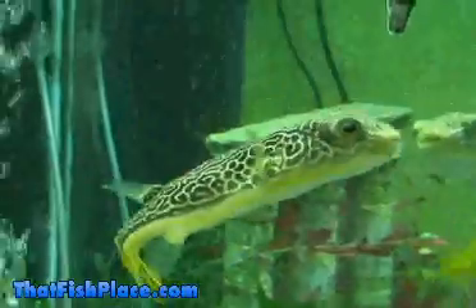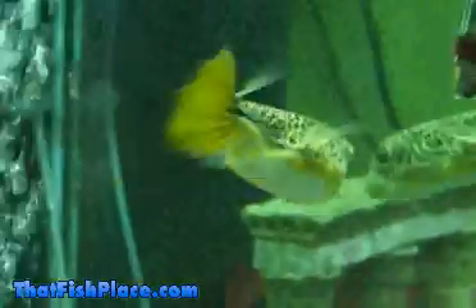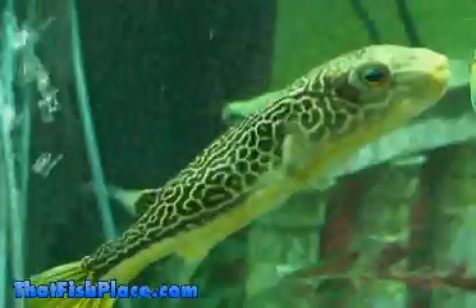Their temperament and predatory nature also make them unsuitable for a tank full of smaller or more passive fish. Maboo Puffers are almost constantly on the hunt for food and are best kept alone.